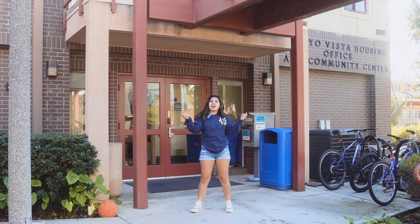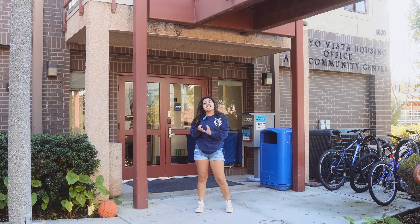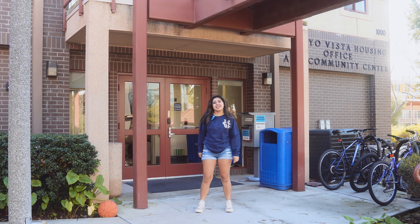This is the Arroyo Vista housing office and community center where you can pick up your packages, talk to the center of tenants, study, and stay cool on those hot summer days.